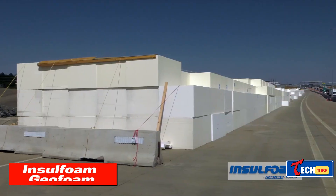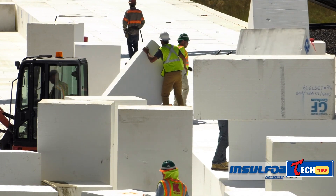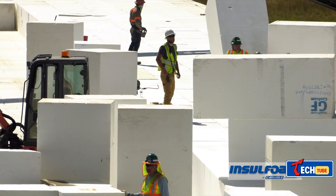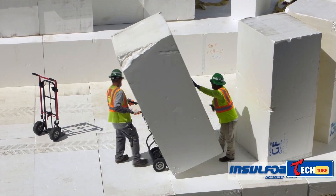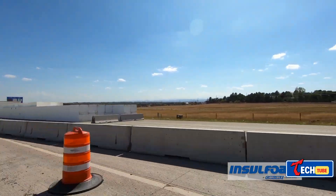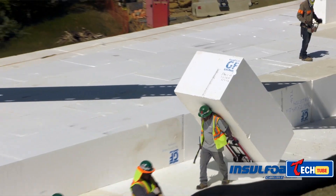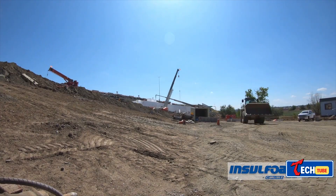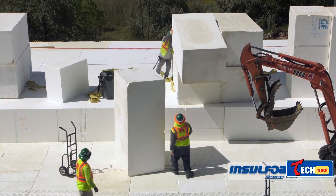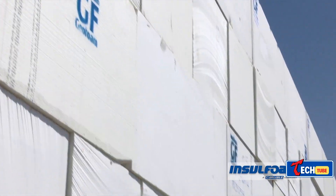Insulfoam GeoFoam provides a lightweight solution for roadway repair. When a section of US Route 36 collapsed in Colorado, experts needed a speedy and safe repair solution. They chose EPS blocks, a lightweight but durable material that significantly reduces ground load. Over 6,100 blocks were used for the repair, taking two months to complete. The lightweight GeoFoam blocks were manufactured in six factories and transported by over 200 trucks.